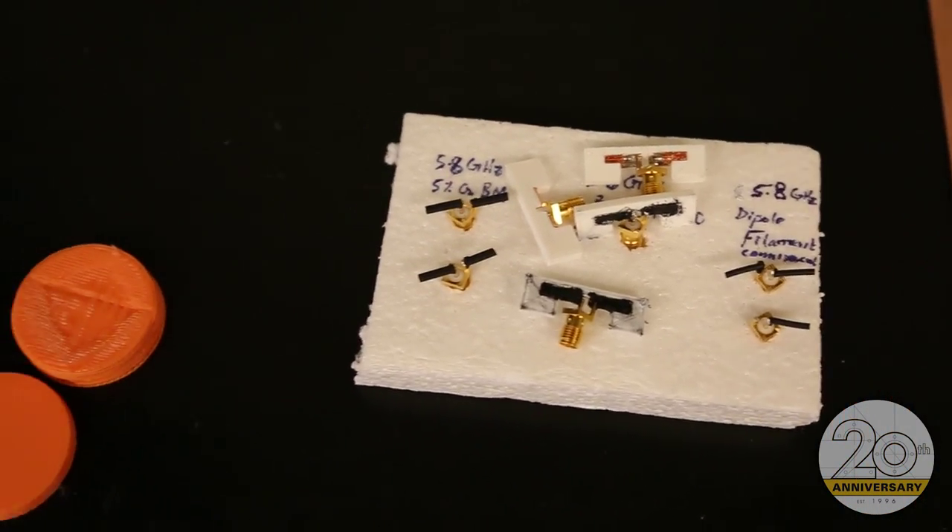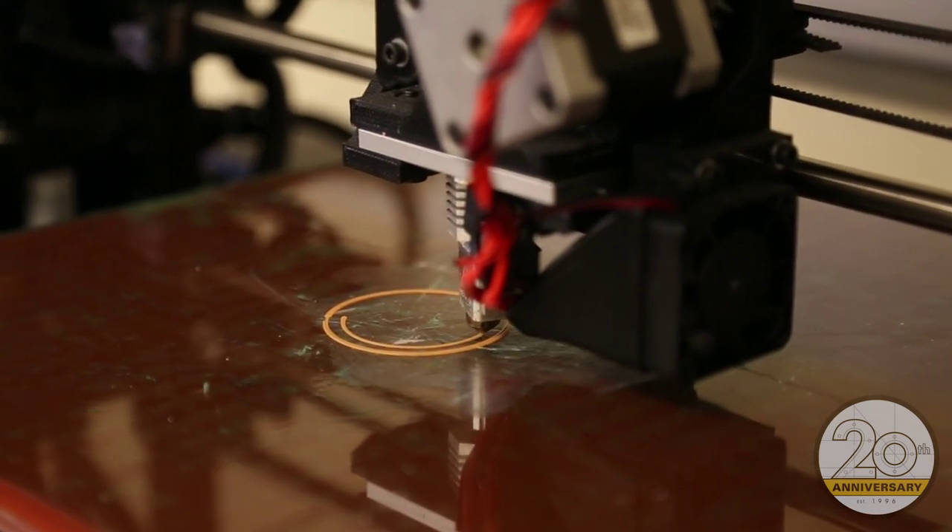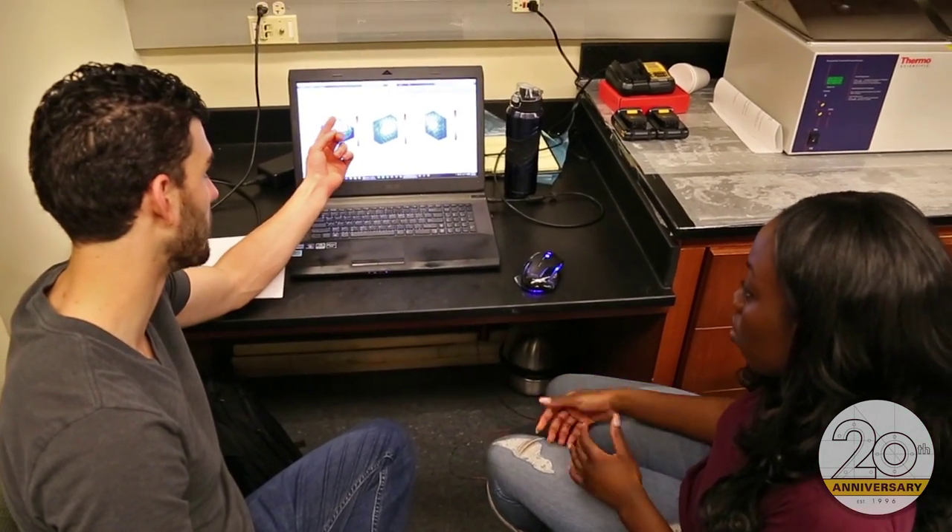We're focusing on making the entire applicator — including the conductive elements — 3D printable, so a doctor can scan in the MRIs of a patient's breasts and print out an applicator specifically for that patient.